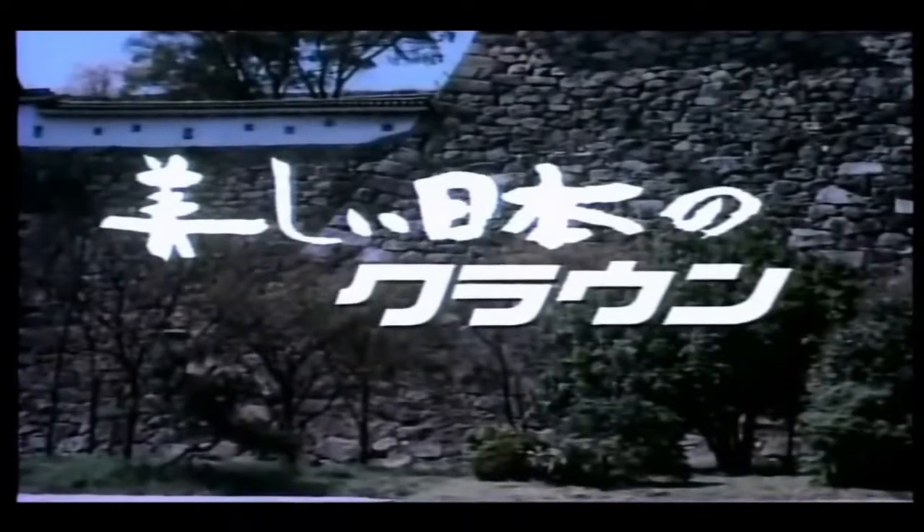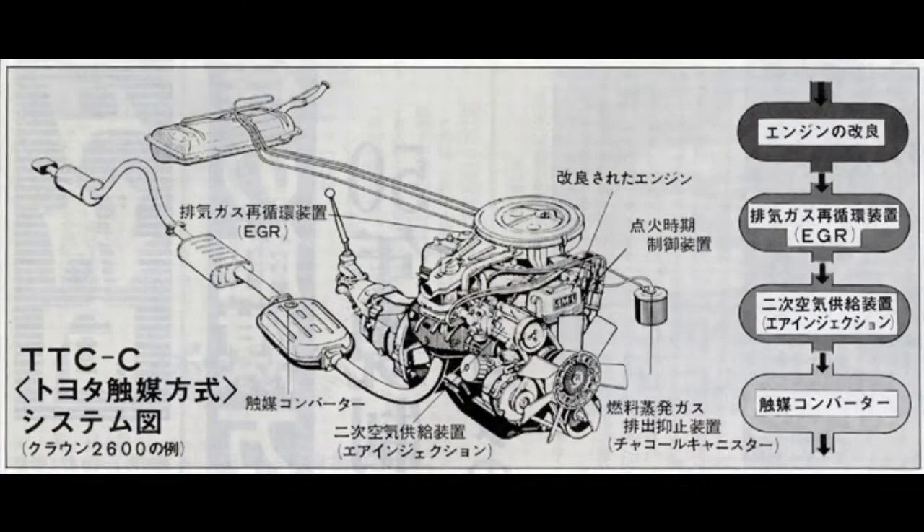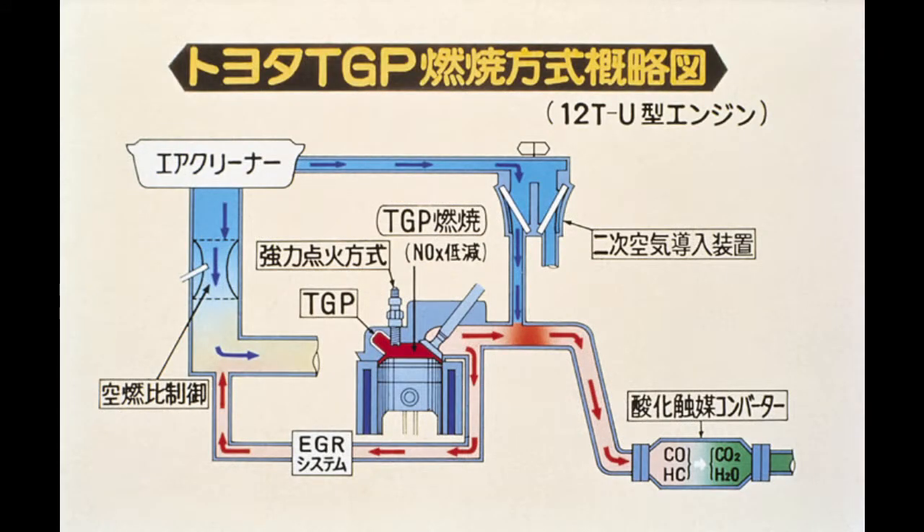On the contrary, the Japanese government hardened their emission regulations, which led into the 1978 law that forced the TTC system to be replaced by the TGP system and a three-way catalytic converter to comply with the strictest law.